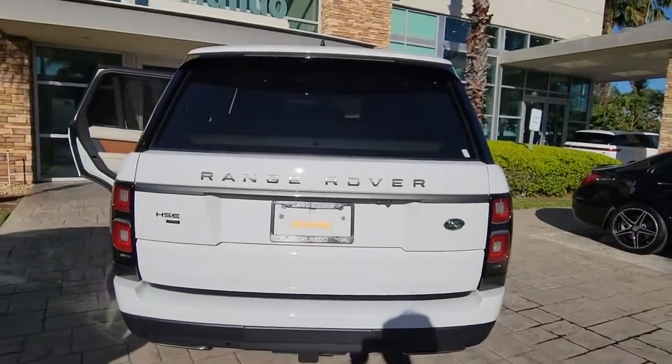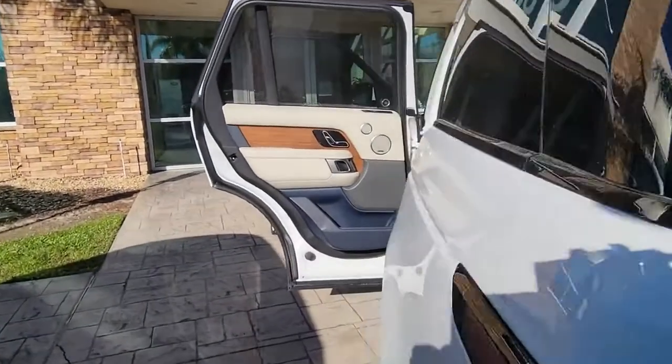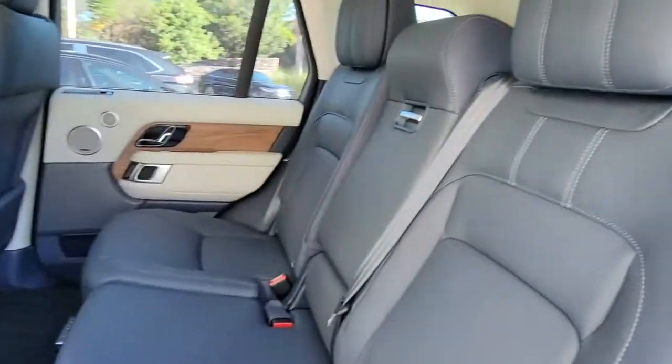These are just some of the great options this vehicle comes with: panoramic roof, sun moonroof, navigation system, hands-free liftgate, keyless entry, and four-wheel drive.